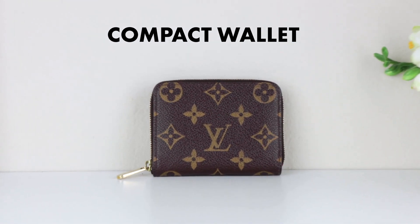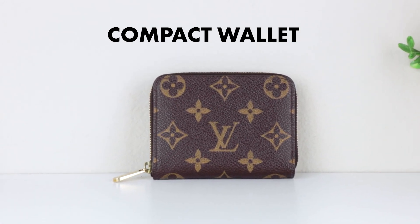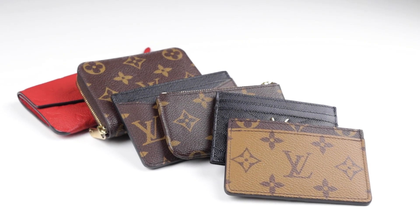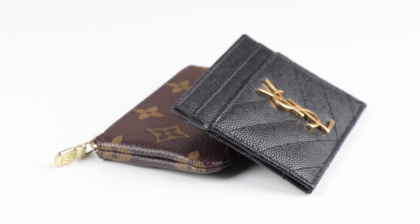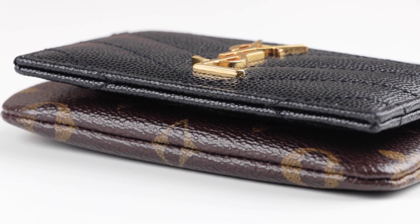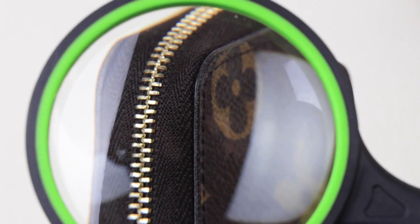I also have my zippy coin purse, which is the only compact wallet I have so far. Before going over each one, I want to mention that all of these wallets will develop wear and tear — it always appears faster on sharp corners, and wallets with varnishing around the edges tend to have more issues, as the varnishing can peel, crack, or chip.